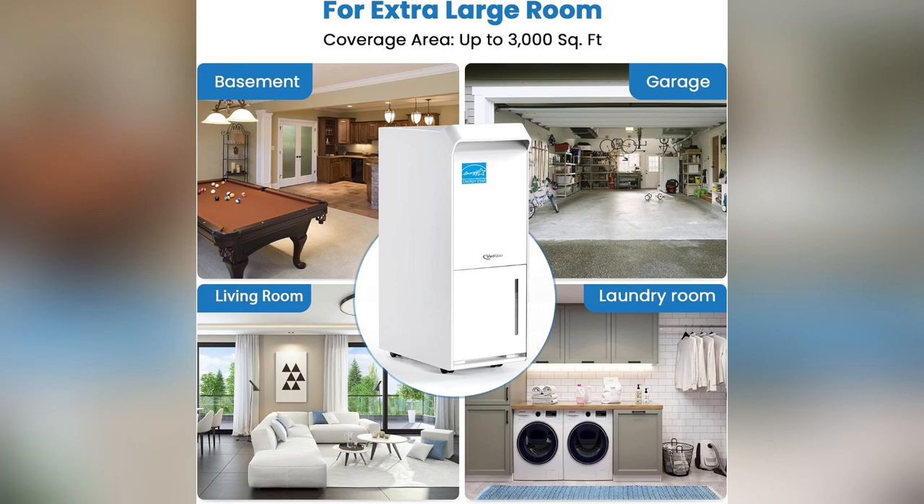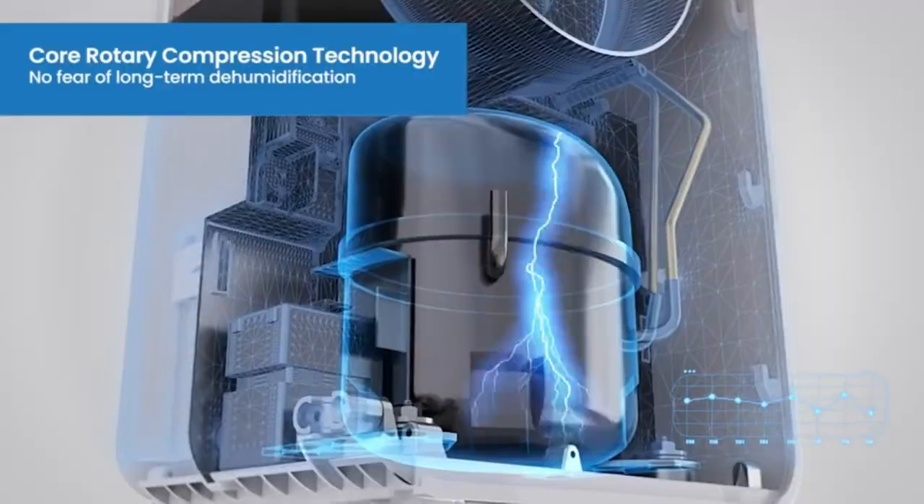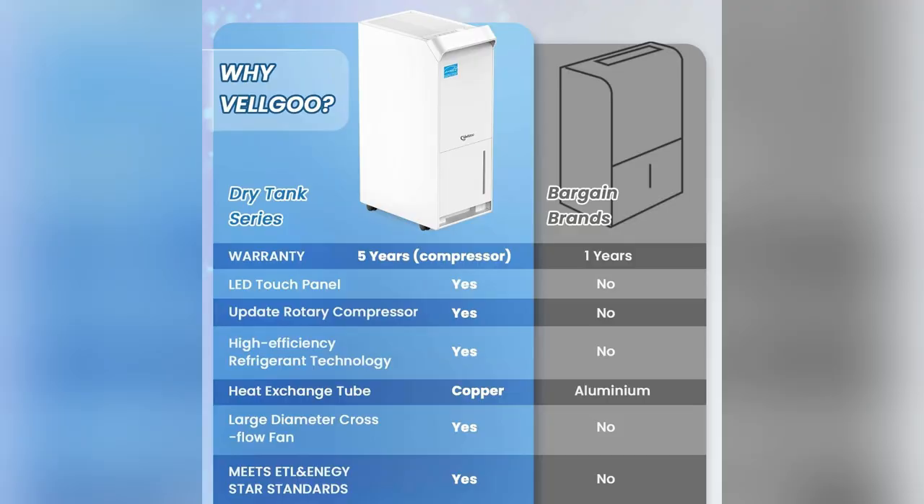And parents, there's a child lock — total peace of mind. Seriously, ditch the dampness and treat yourself. Your home deserves it. Grab yours now and thank me later.